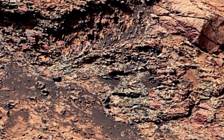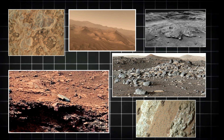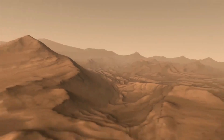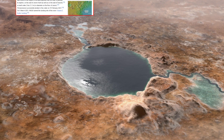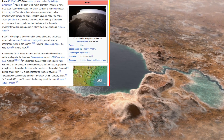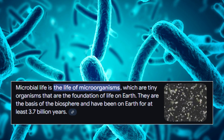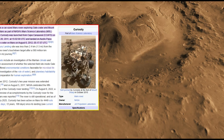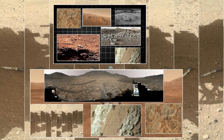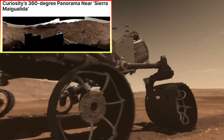Human exploration efforts are also being shaped by these discoveries. The images revealing dust storms, temperature fluctuations, and wind erosion patterns are helping scientists and engineers design better protective gear and habitats for astronauts. Understanding how dust moves across the surface is essential for developing long-term settlement strategies, as dust accumulation can pose significant risks to both equipment and human health. By analyzing how Martian dust interacts with the environment, mission planners can design better filtration systems and protective materials to ensure astronauts can operate safely on the surface.